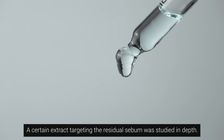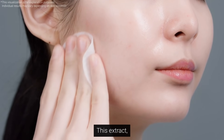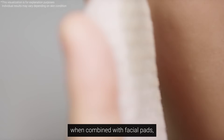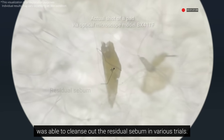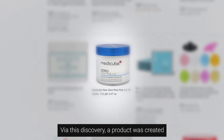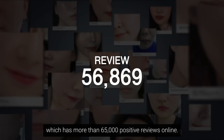A certain extract targeting the residual sebum was studied in depth. This extract, when combined with facial pads, was able to cleanse out the residual sebum in various trials. Via this discovery, a product was created which has more than 65,000 positive reviews online.